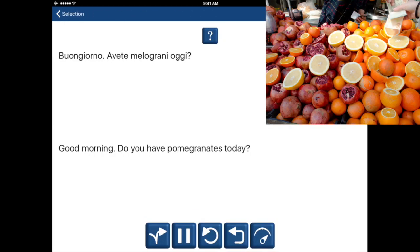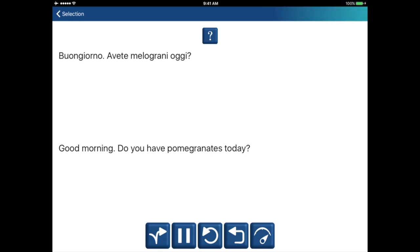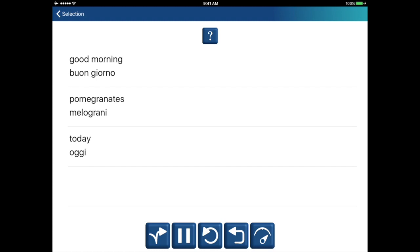Buongiorno. Avete melograni oggi? Good morning. Do you have pomegranates today? Good morning. Buongiorno. Pomegranates. Melograni.